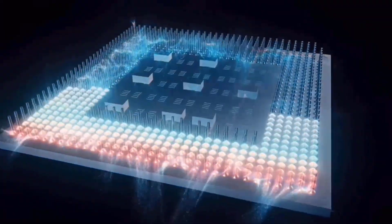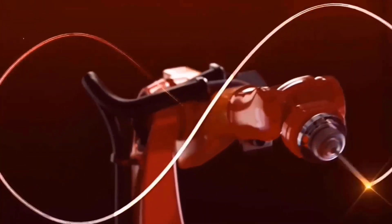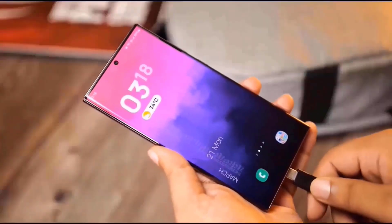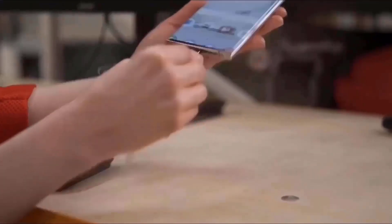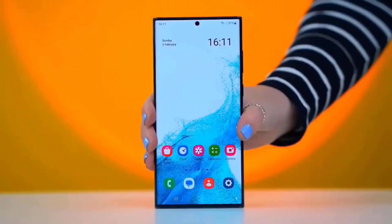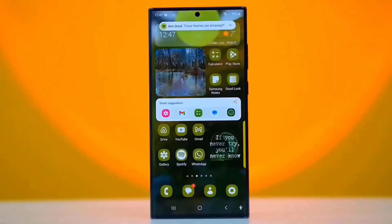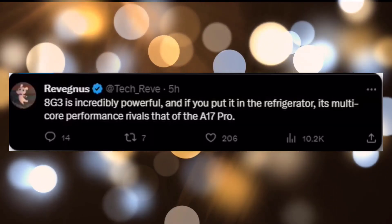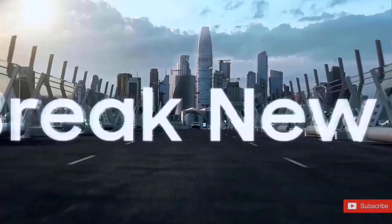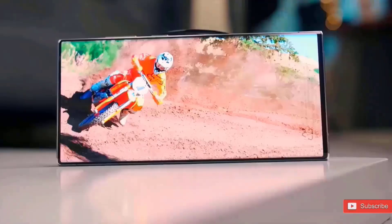The Galaxy S24 Ultra will feature the best processor available for Android phones. With the Snapdragon 8 Gen 3 overclocked to 3.3 GHz, we'll see even higher performance numbers. Another Twitter source claims that the Snapdragon 8 Gen 3 is so strong that it can equal the multi-core score of the A17 Pro, which is utilized in the iPhone 15 Pro Max, if placed in a refrigerator.